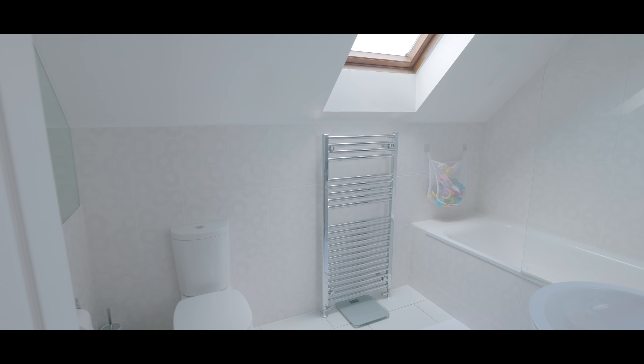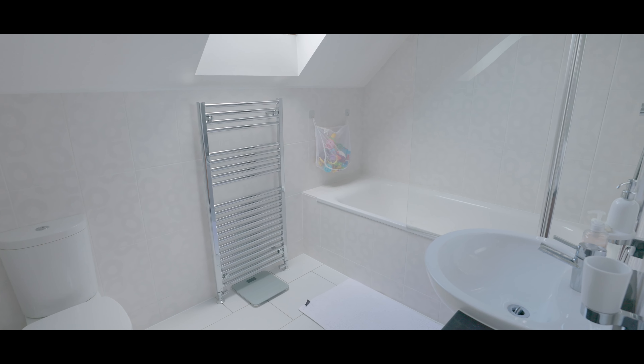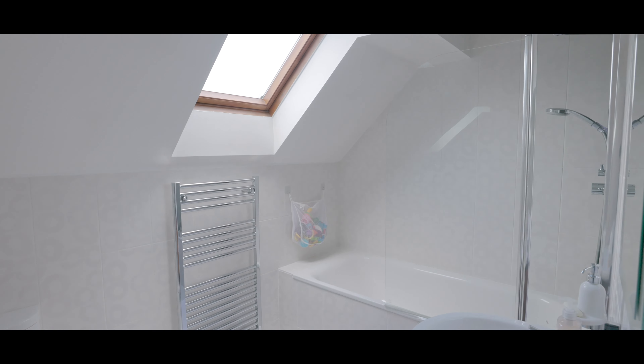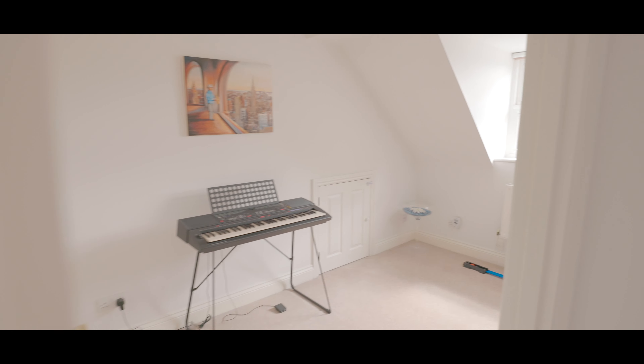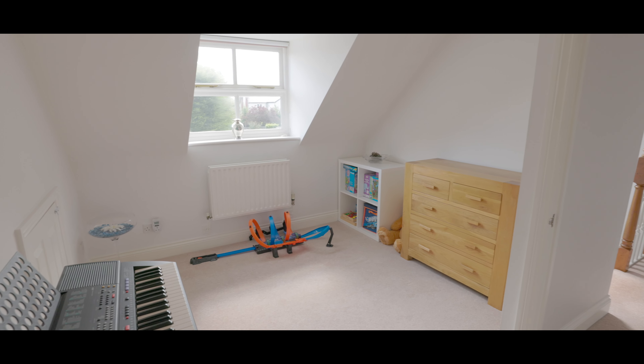The family bathroom features a low-level WC, hand wash basin with mixer tap and vanity unit, heated towel rail, bath with shower attachment, a Velux window to the rear aspect, and is fully tiled. Finally, bedroom four is a good size double with fitted storage and a window to the front aspect.